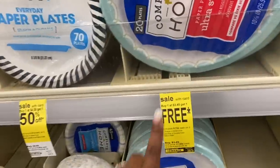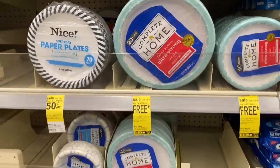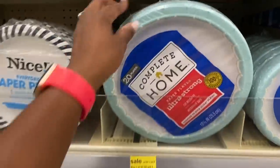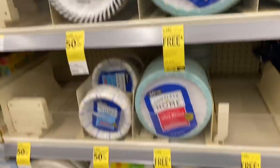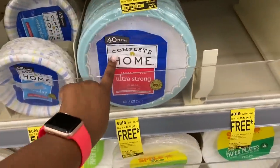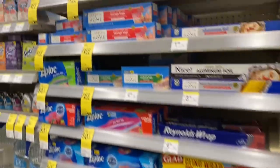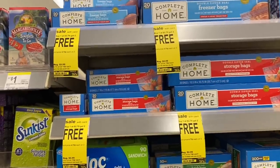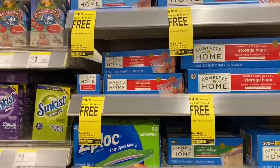They have buy one get one free plates, making them $1.75 each — buy one get one for $3.49, no coupons needed. The Complete Home plates say they're comparable to Dixie. They also have a 40-count option, so getting 40 for $3.49 buy one get one free is a decent deal. Also, the Complete Home and Nice bags are buy one for $2.79, get two free — coming out to 93 cents each, which is even cheaper than Dollar Tree, and these bags hold up really well.